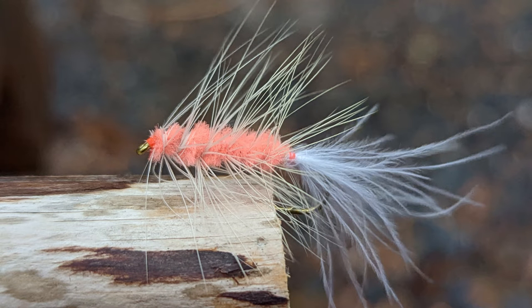This is a simplified Battle Creek Special. I omitted the orange hackle because I found it didn't improve the fishing and made it quicker to tie. Sometimes I'll add a small amount of lead wire to the shank.